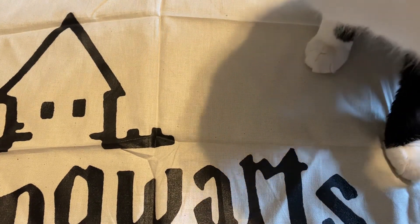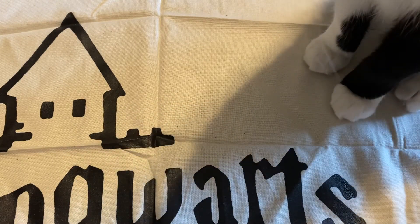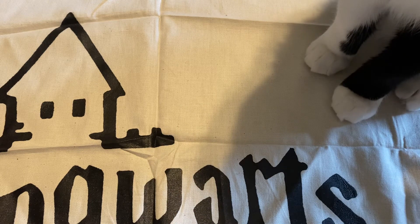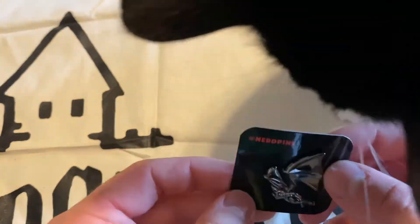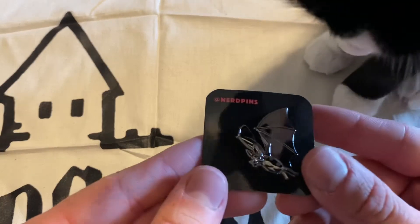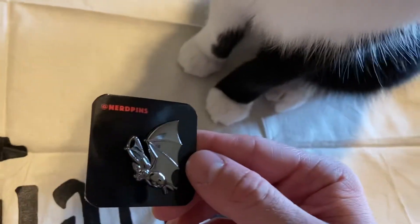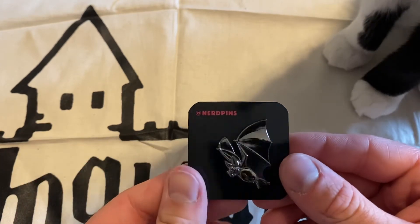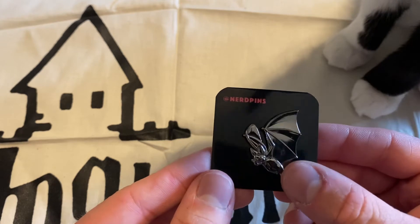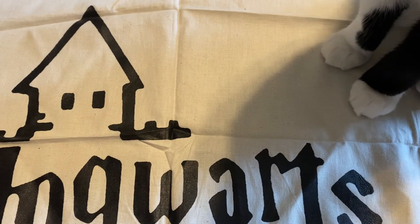Starting off with Nerd Pins — we have their typical handwritten note with the discount code on the back, which I don't share on my videos. I did get a bonus pin. First, the pin I actually ordered: a 3D sculpted bat. Thomas really likes it, but he makes things so difficult for me sometimes. I'm not sure if it's from anything specific, but I feel like it's generic enough to be appreciated regardless. I think it looks kind of cute, actually.